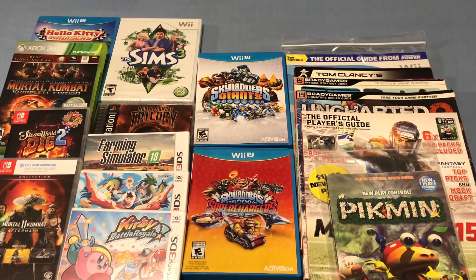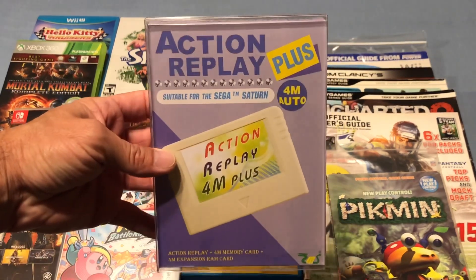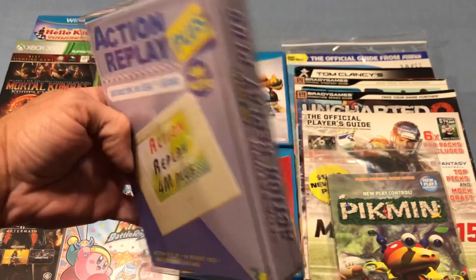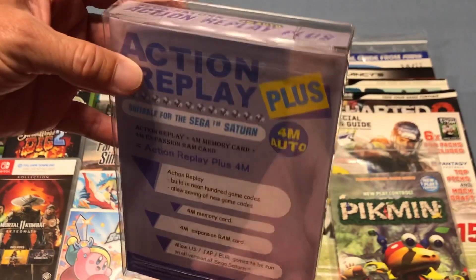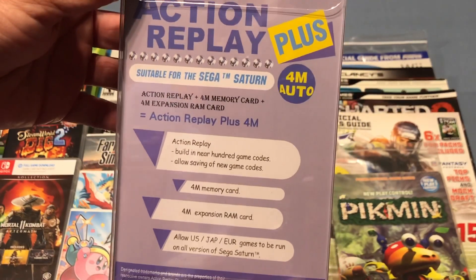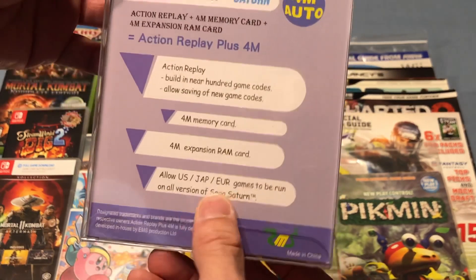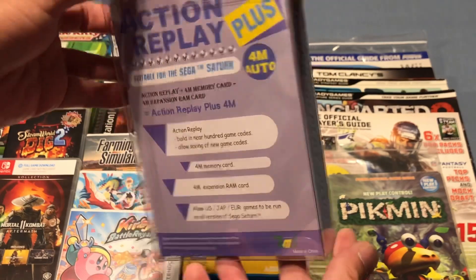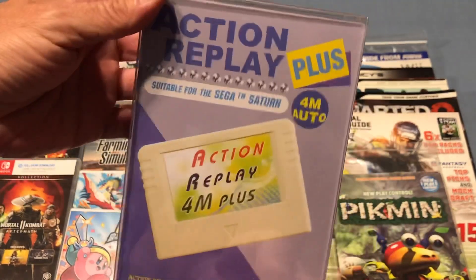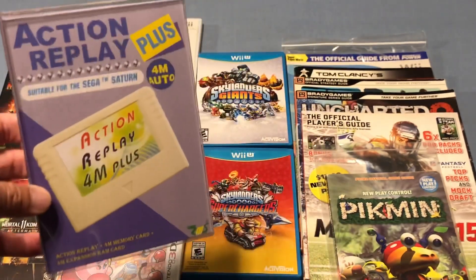I've been working on my Sega Saturn collection, and I've got a couple of games that require more memory. So I was able to pick up a complete-in-box, minty-fresh Action Replay Plus for the Sega Saturn. This is basically a cartridge that plugs into your Sega Saturn to give you memory and expand your RAM. It also gives you hundreds of game codes and cheat codes for certain games, and allows you to play Japanese and European games on your Sega Saturn without needing a Japanese console. So I was really glad to pick this up.